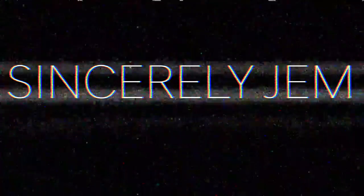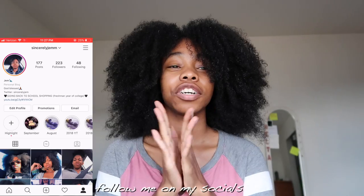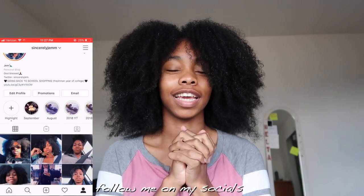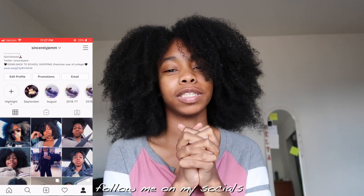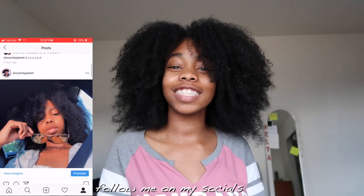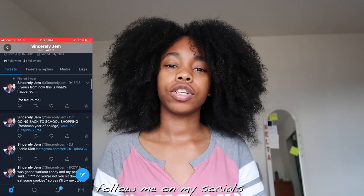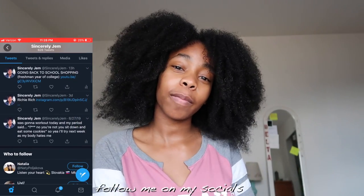Hey guys, welcome back to my channel, or welcome if you're new! Today I'm going to show you guys what's going to be in my freshman year of college backpack. I start college in about 21 days and I'm extremely nervous but extremely excited because it's a new chapter in my life. I'm so ready, so today I'm going to show you guys what's in my freshman year college backpack.